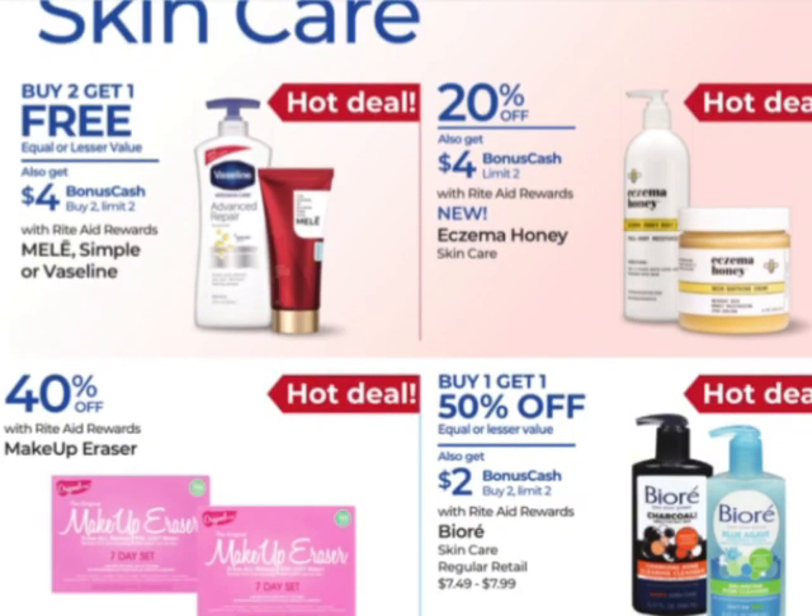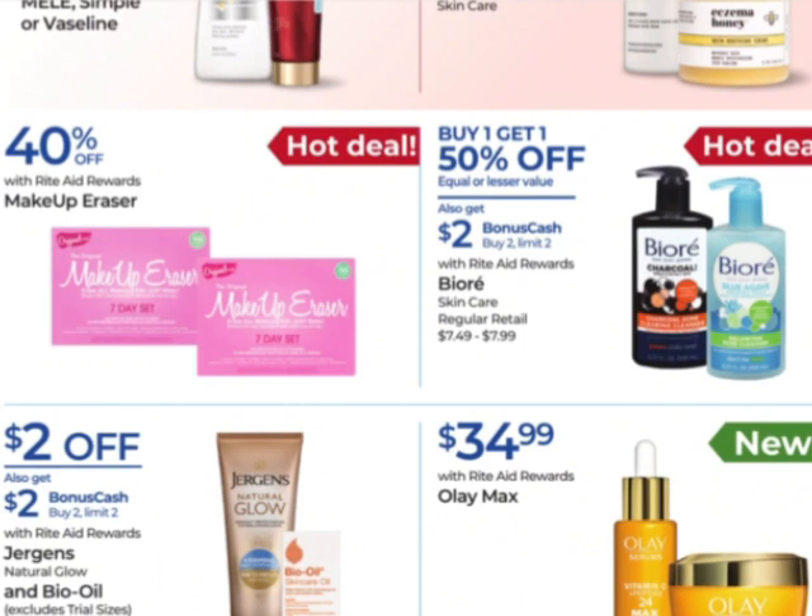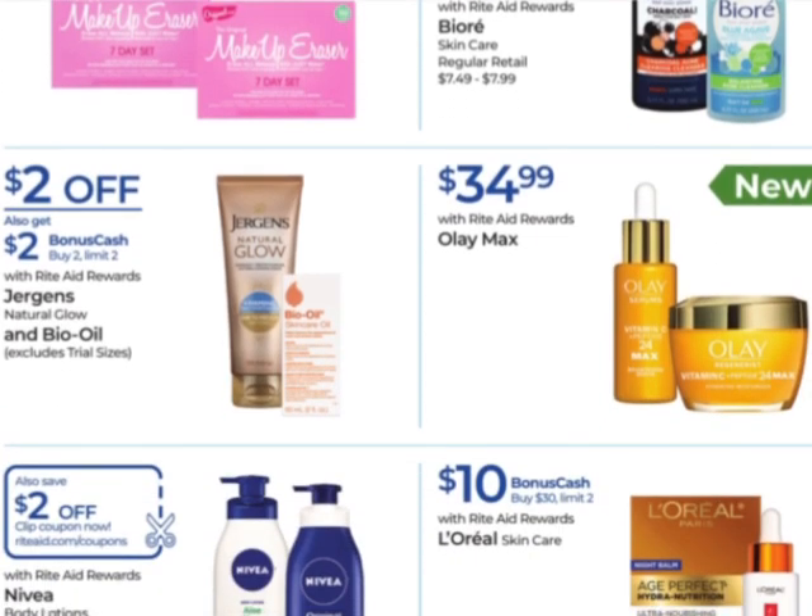We have Eczema Honey — 20% off, earn $4 when you buy one with a limit of two. It's a new product in the skincare section. And Biore — buy one, get one 50% off, earn $2 when you buy two with a limit of two. That is their theme throughout this whole ad — lots of twos! Jergens and Bio Oil — $2 off, there are also coupons on the Jergens. Earn $2 when you buy two with a limit of two. Nivea Lotion has a $2 digital coupon.